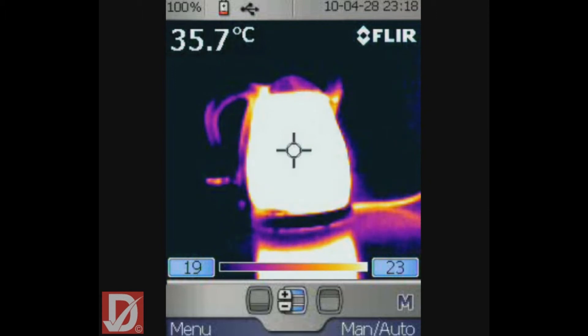When displayed, temperature differences are visible as warm objects stand out against cooler objects or background. This is seen as the kettle's colour changes from black, representing a cold surface, through to yellow and white, representing high or warm surface temperatures.